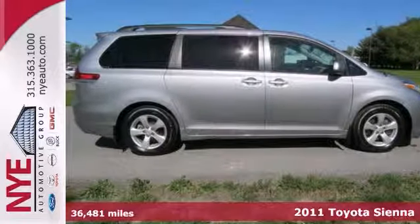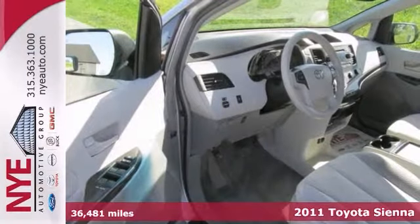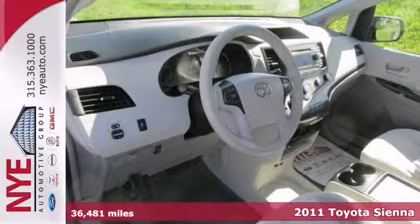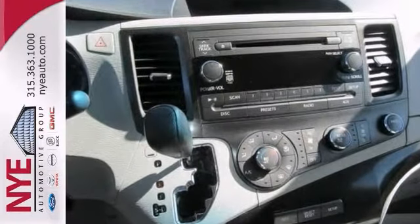You can't go wrong with this certified 2011 Toyota Sienna. With a third row seat, privacy glass, and a CD player, it is bound to sell fast. The steering wheel, audio controls, and luggage rack only make it more appealing.